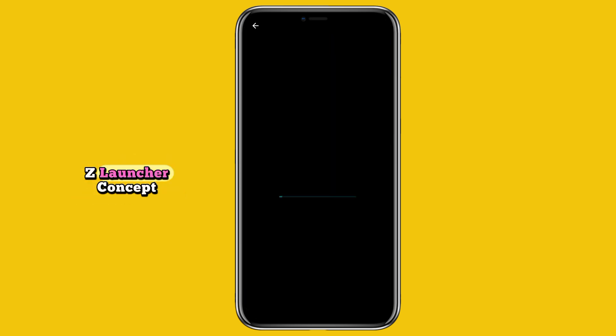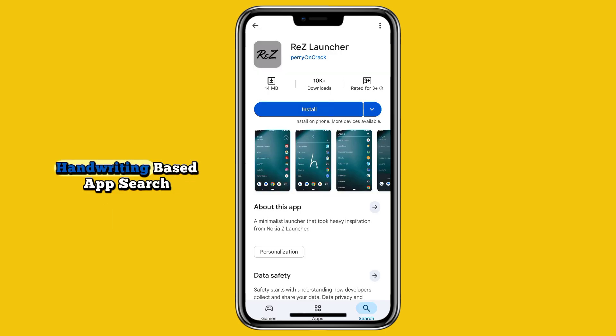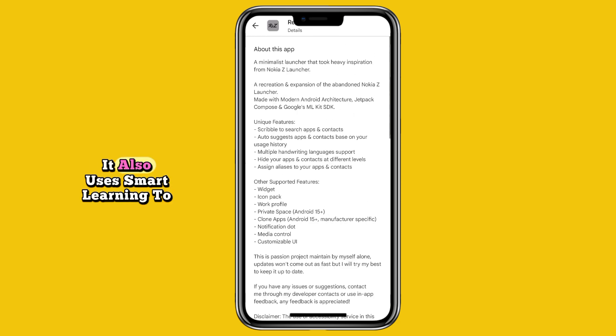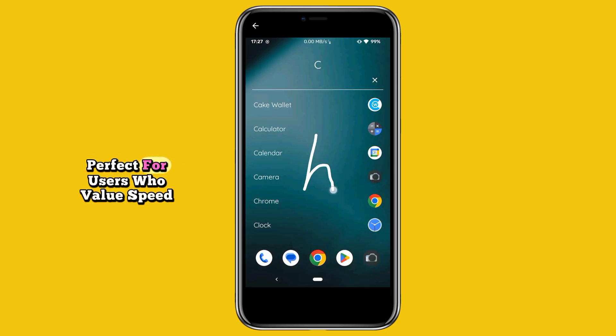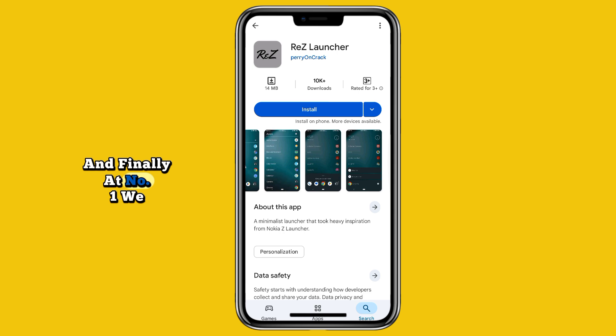At number two we have Res Launcher. Res brings back the classic Nokia Z Launcher concept with a modern twist. It features handwriting-based app search, where you simply scribble letters on your screen to find apps or contacts. It also uses smart learning to predict what you'll open next. Fast, intelligent, and simple — perfect for users who value speed and minimal effort.